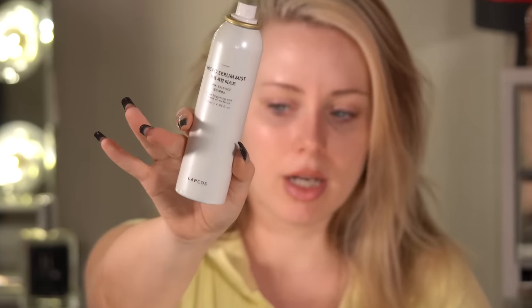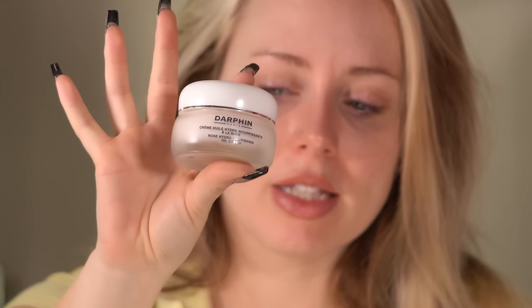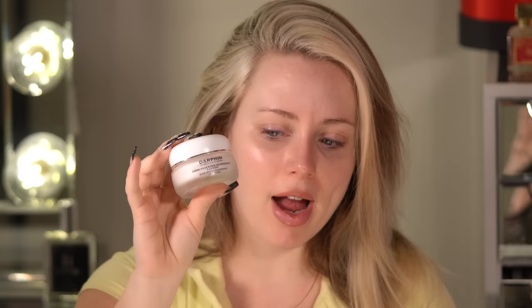My morning routine: I like to spray this mist — I don't know if it does anything but I love it, it's ultra fine and you can spray it before and after makeup. Then I always go in with a hyaluronic acid serum; lately I've been using this one by Dermatology, their needleless serum. Then this moisturizer — it's for dry skin, it's the Rose Hydra Nourishing Oil Cream from Darphin. This is my favorite moisturizer brand, and sometimes I swap to their Hydra Rich Cream.